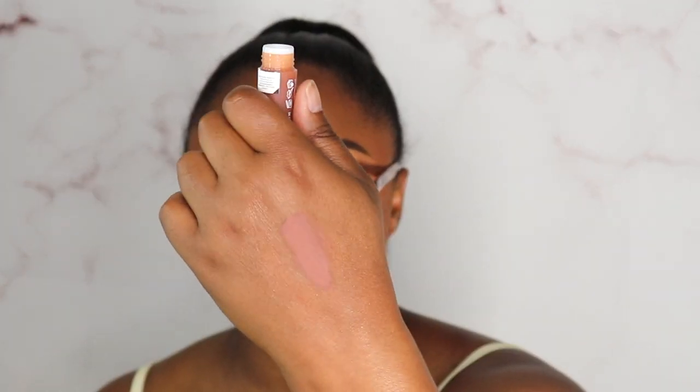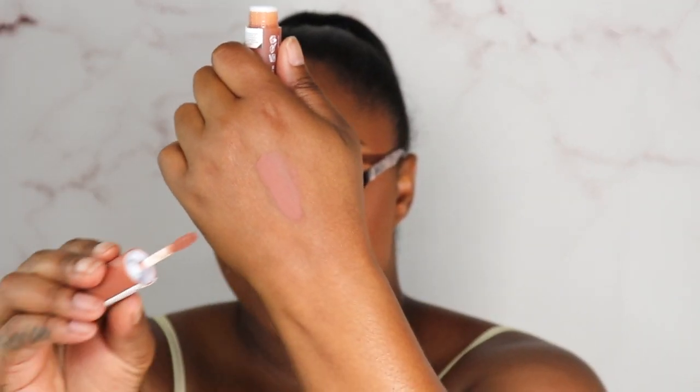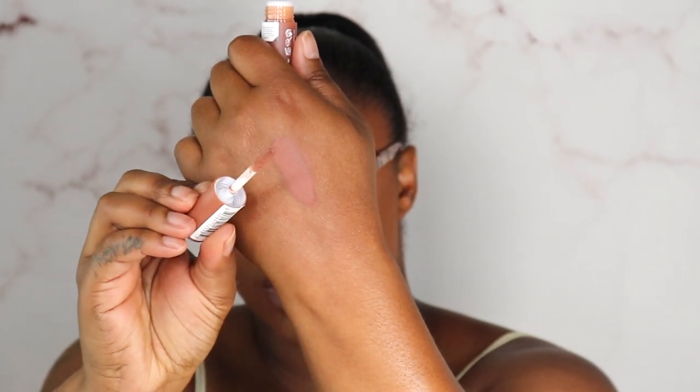I also picked up the NYX Smooth Whip Lip Cream in Pancake Stacks — super cute! I wore it to work already. Because it's a matte lip cream it doesn't necessarily stay all day — it has a whipped texture and it is a pretty color, but you will need to keep it in your purse and freshen up throughout the day.